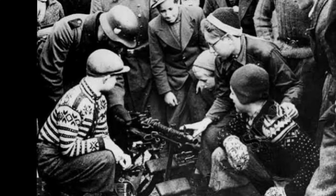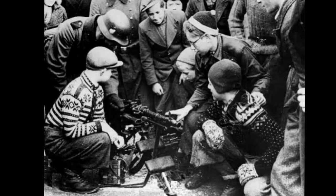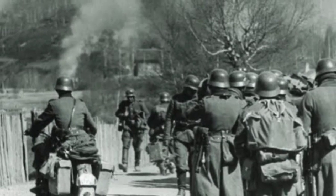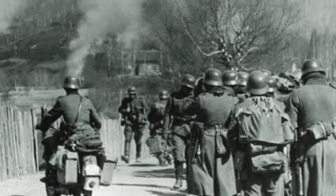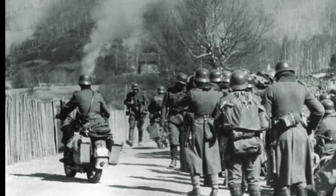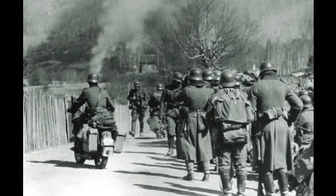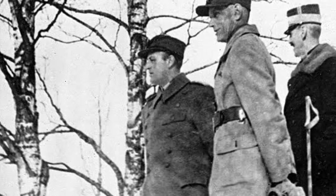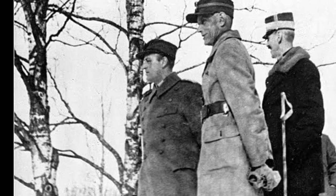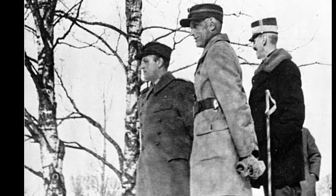Second, impact on Allied strategy: the failure to prevent the German occupation of Norway highlighted the need for improved coordination and strategic planning among the Allies. The experience influenced future Allied strategies and efforts to counter Axis expansion in other regions. Third, strategic consequences: German control of Norway allowed the Axis powers to secure important maritime routes and access valuable resources, shifting the strategic balance in Northern Europe.